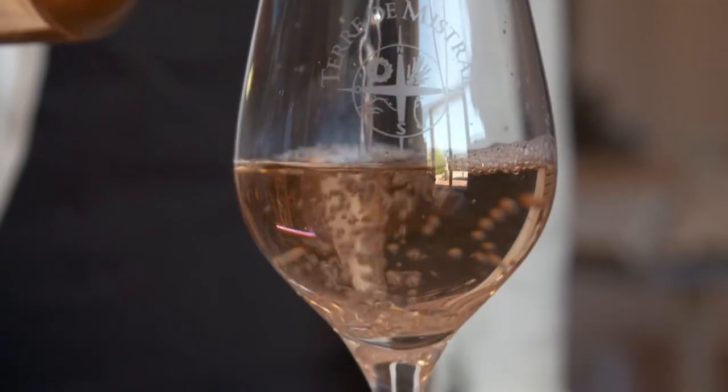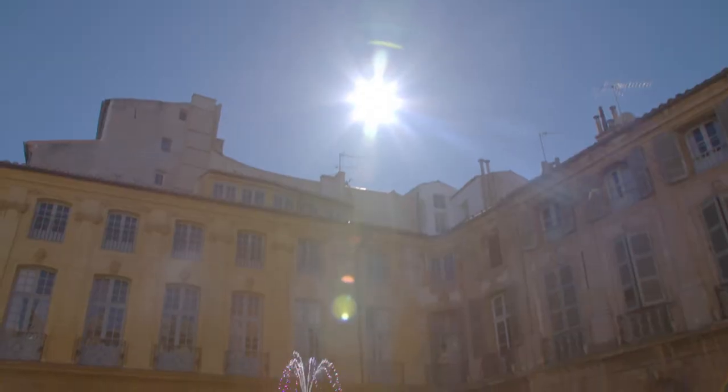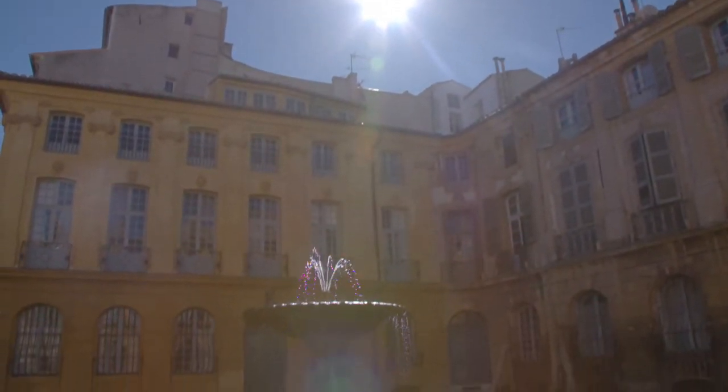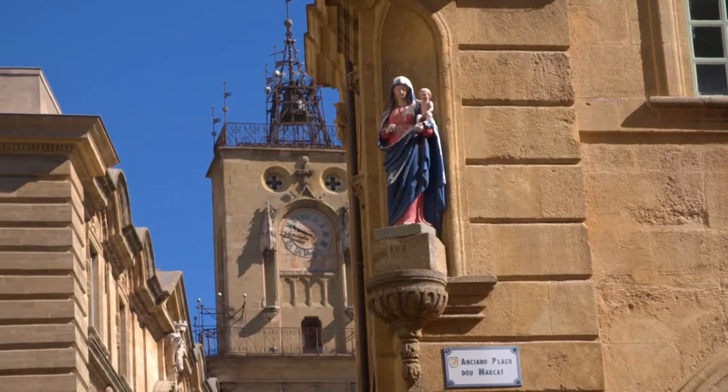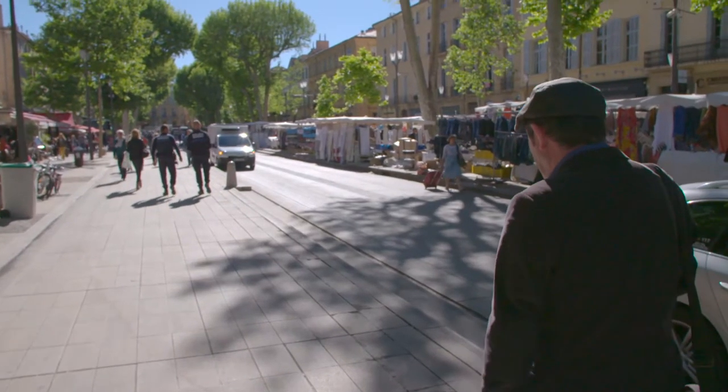I really love Rosé de Provence — it is such a happy wine and a wine that is so good with summer food. Just easy drinking, easy eating. The city of Aix-en-Provence with its many fountains is as beautiful as I remember when living here 20 years ago.